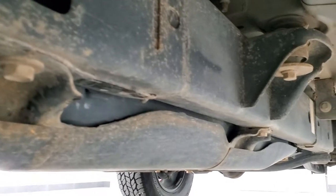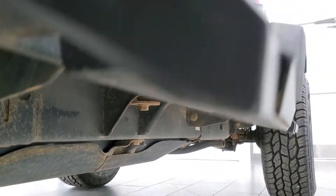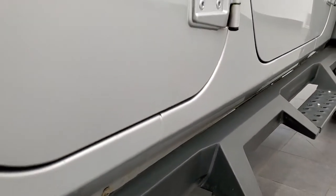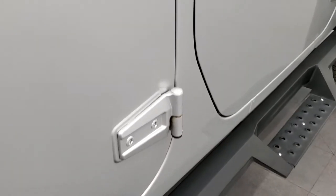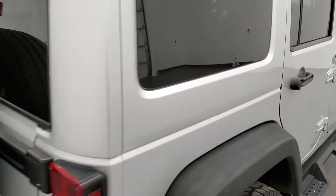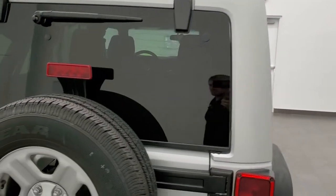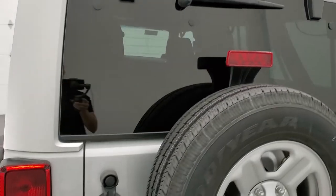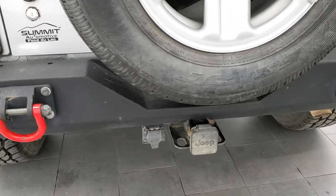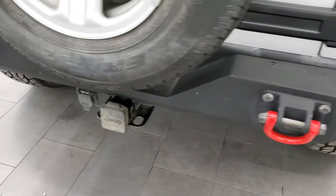The frame and underbody are in really nice condition. Lower rockers all look really good — no corrosion on them. Door hinges look all right. The painted hard top is included, which is usually about a $2,000 to $3,000 option on these Wranglers. Coming around to the back, it does have a towing package which includes a receiver hitch and seven-pin wiring. It also has an XRC bumper on the rear.